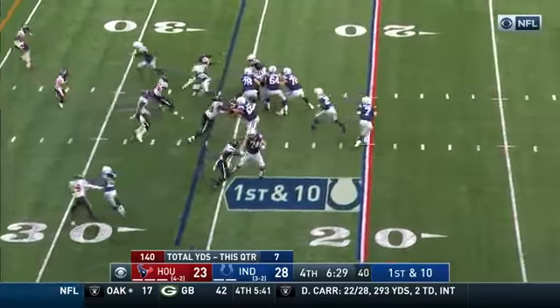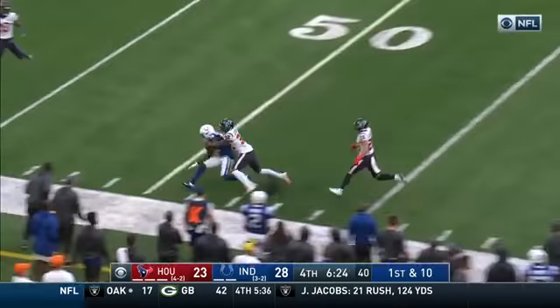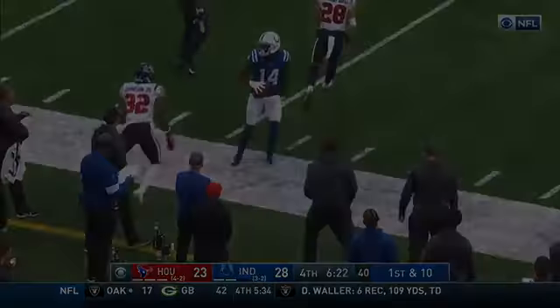Jordan will get the needed attention — we'll check on him. Meanwhile, on first down, Brissett with a deep drop, throwing — right on the money, and out to midfield is Pascal.